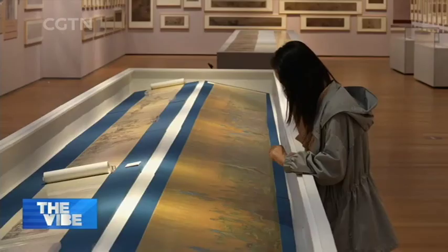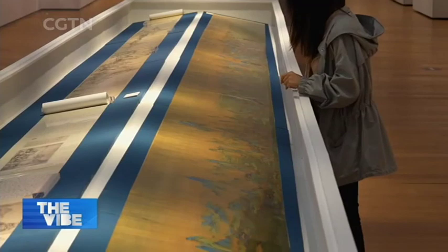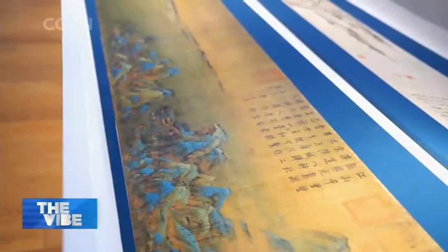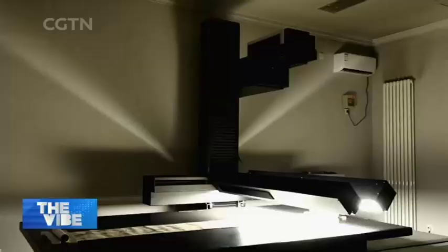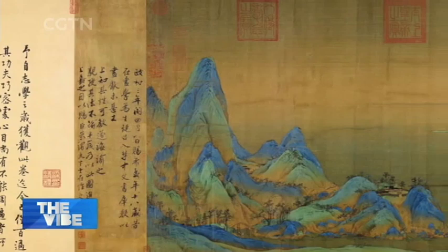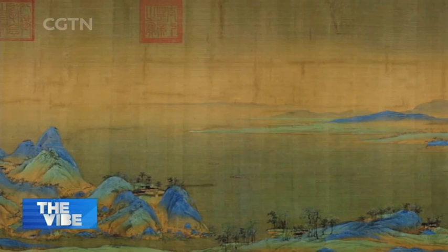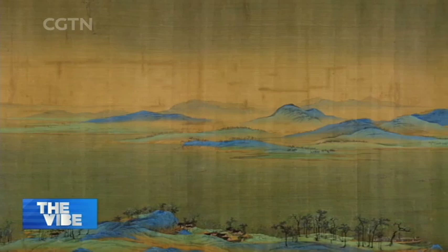One of the masterpiece digital replicas on display is the huge hand-scroll painting from the Northern Song Dynasty, A Panorama of Rivers and Mountains by Wang Ximeng. Ensuring the safety of cultural relics is the most difficult part in photographing these works, as there are very strict rules for extracting photos of a masterpiece like this one. After much coordination, the Palace Museum opened this sealed piece and helped the project team complete the photographing of the nearly 12-meter-long hand-scroll painting.